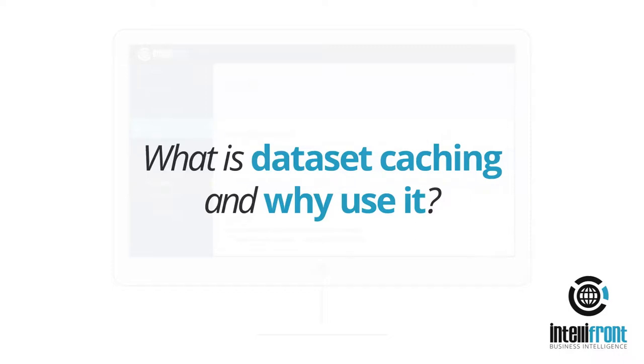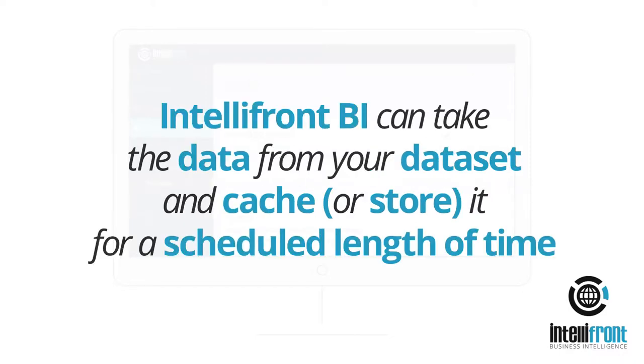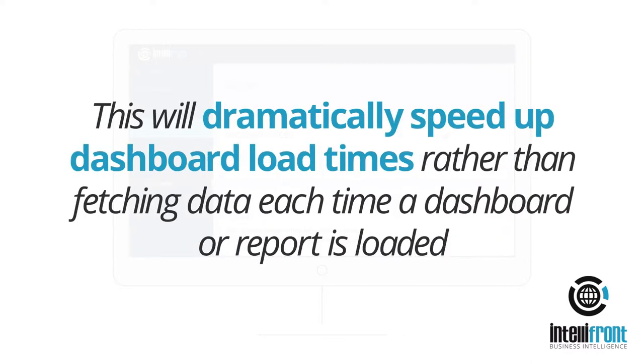What is Dataset caching and why use it? IntelliFront BI can take the data from your Dataset and cache or store it for a scheduled length of time. This will dramatically speed up dashboard load times, rather than fetching data each time a dashboard or report is loaded.